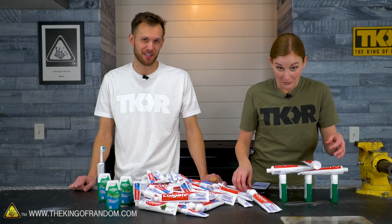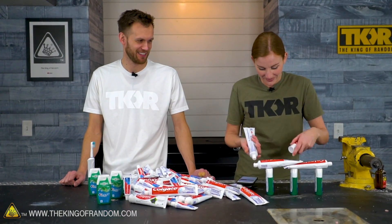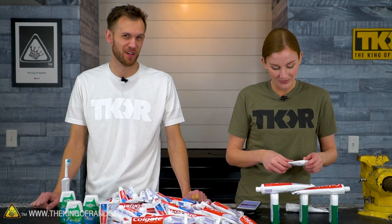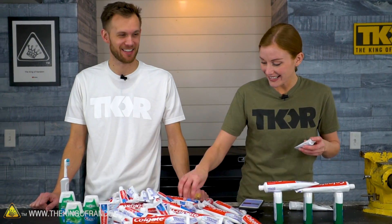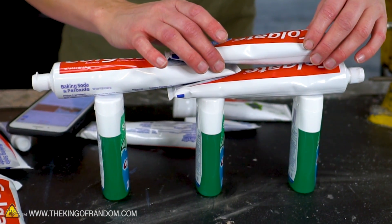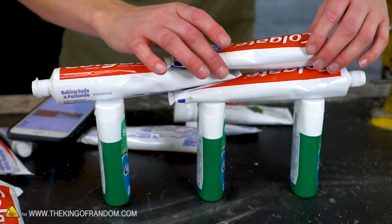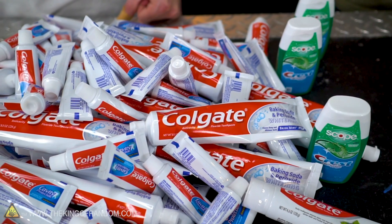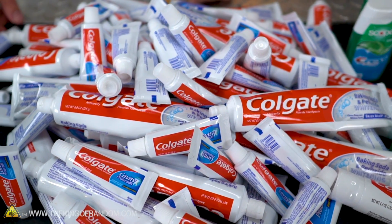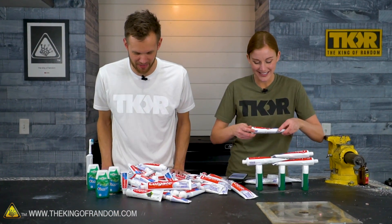Guys, we have a lot of toothpaste. Callie is currently building with it. Did you know you could build a toothpaste? I personally don't think it's gonna do super well, but that's a reflection of the toothpaste, not on Callie's building. We wanted to try stuff with toothpaste and we didn't want to go halfway with it, so we have 100 tubes of varying types and sizes of toothpaste, because that's just what we do.